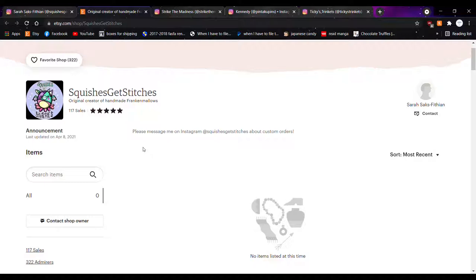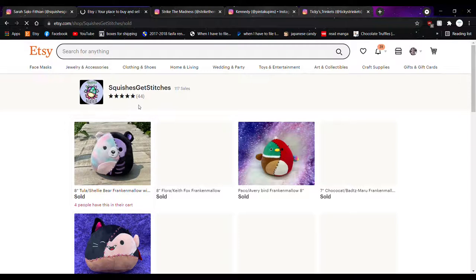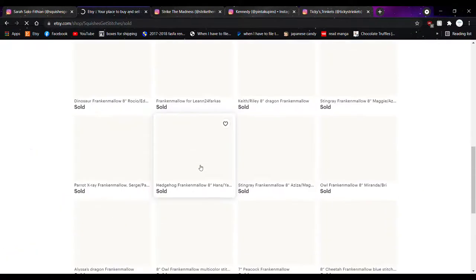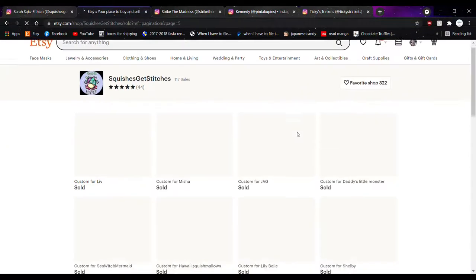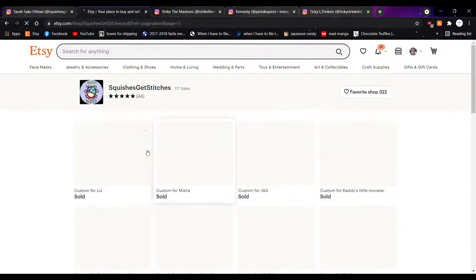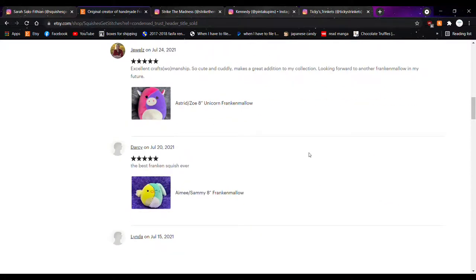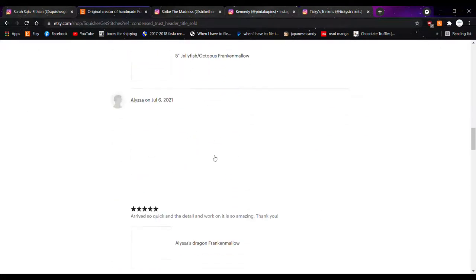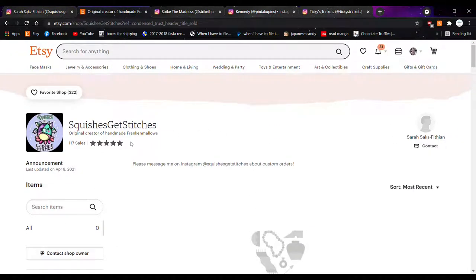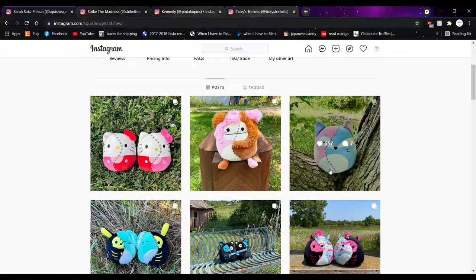Everything in her shop has already sold. She has 117 sales, which seems low for how fast things sell, but she probably just started her Etsy recently because of her residency. The quality and the way she stitches them together is really satisfying and professional — she morphs not just the body but sometimes adds horns and ears too. Five-star reviews across the board — everybody's super happy. Just really, really awesome.